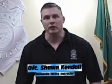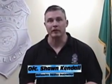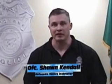Hi, my name is Sean Kendall. I'm the lead instructor for a class that we developed here at the Spokane Police Department called Enhancing the Survival Mindset. The class is designed to help the female civilian world in case they face a threatening encounter.